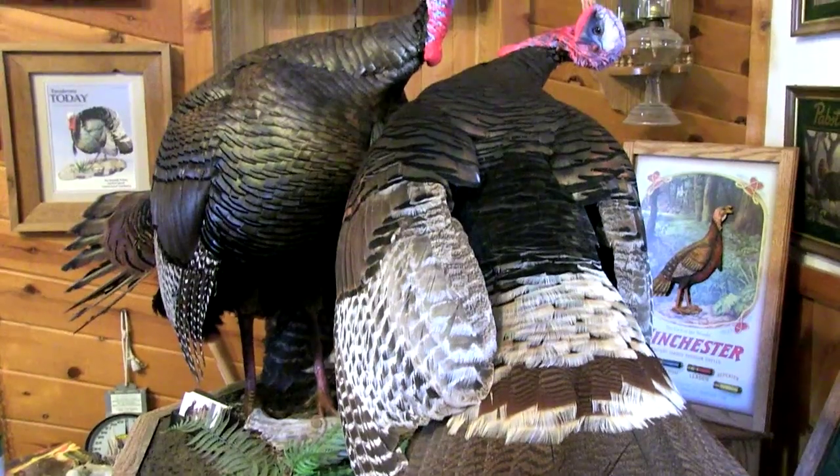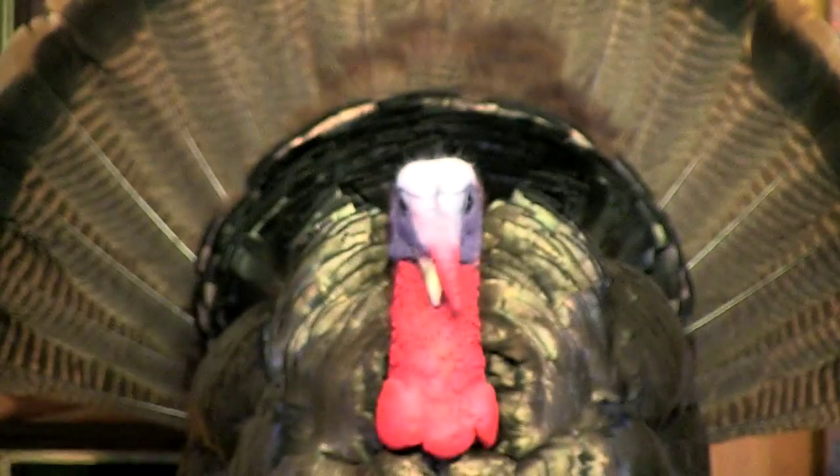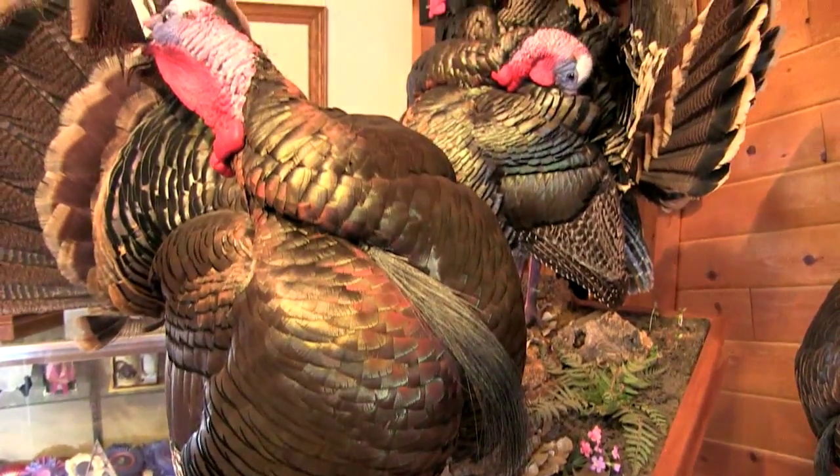When people walk in our showroom, the first thing they notice is our different poses. We can do anything a turkey does, but do it better. We do preening, we do flying, we do all these different poses, but our favorite is the interactions — more than one turkey together, so it tells a story.